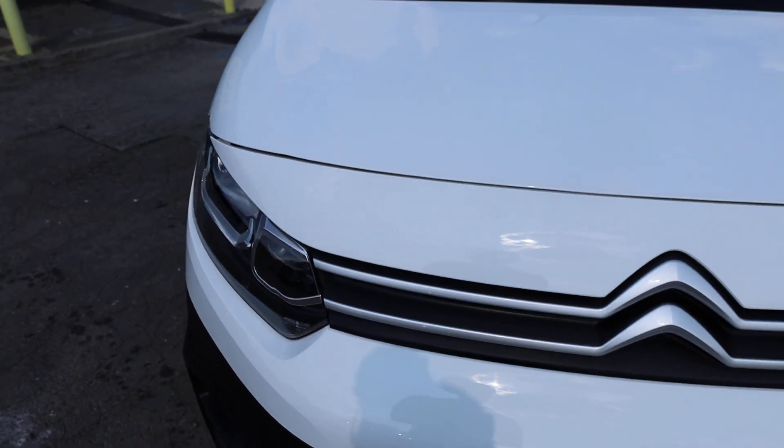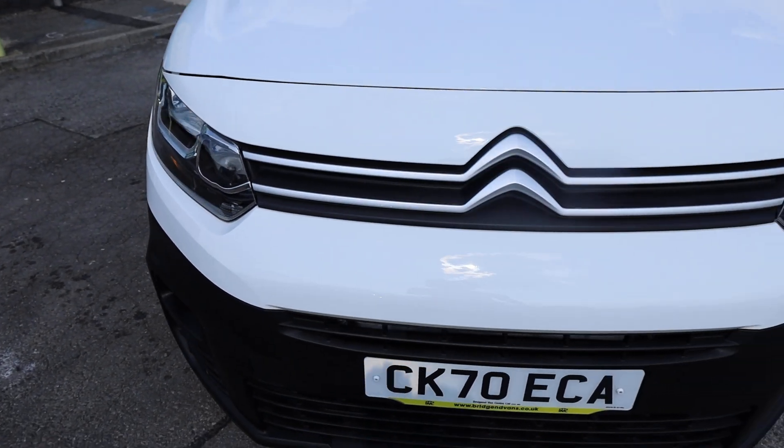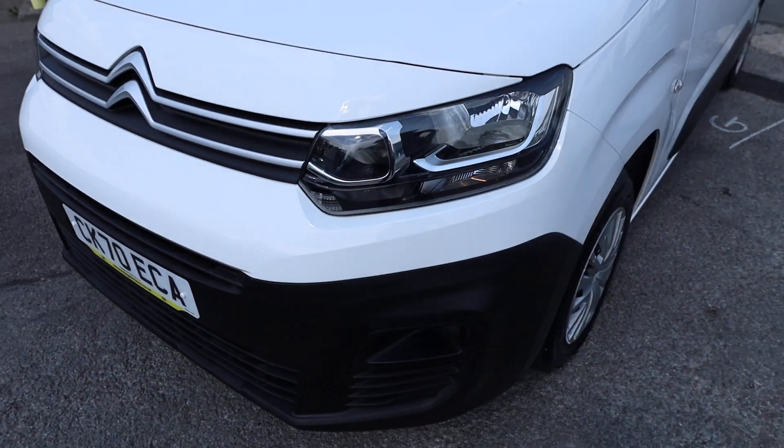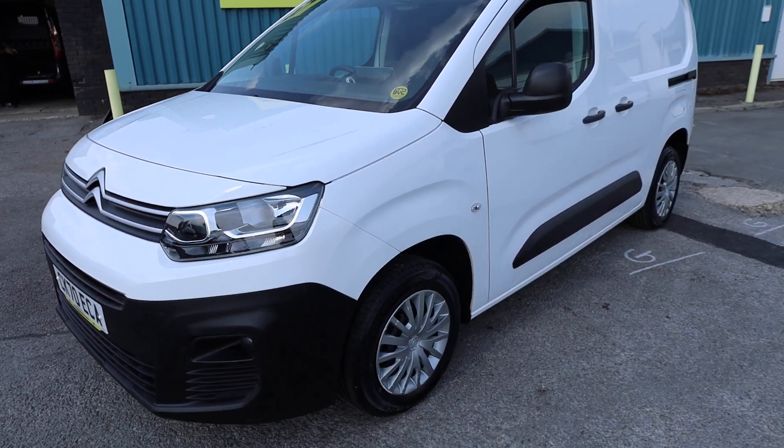Looking at the front end, there's not a tremendous amount to fault it on. There are a couple of minor stone chips, just here by my finger, as you would expect on any used van, but generally looking very smart indeed.